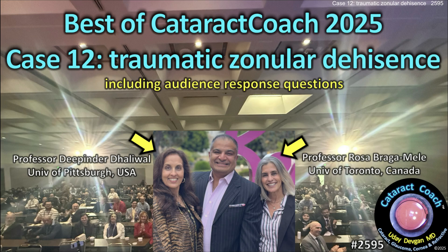This is the best of Cataract Coach with our expert panelists, Dr. Rosa Bragamili and Dr. Deepinder Dhaliwal.